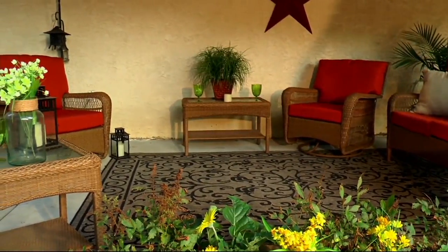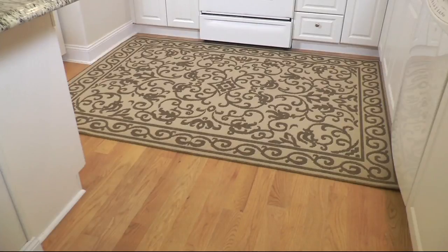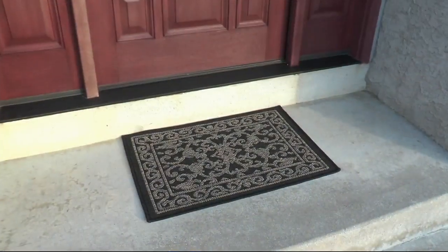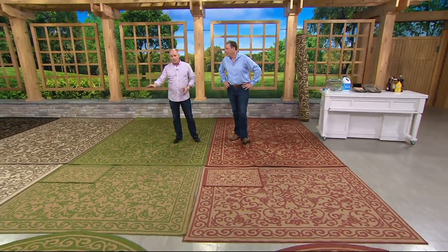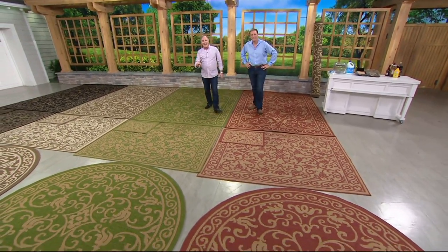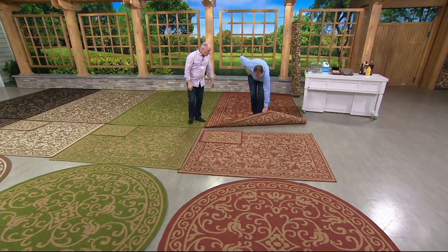These aren't plastic mats made out of the stirring sticks you use in coffee. These are true woven rugs, beautiful colors. They're completely reversible. We right now have lots of different colors and three different sizes. When you buy any of them, you're going to get a bonus mat that comes along with it.